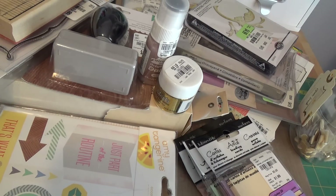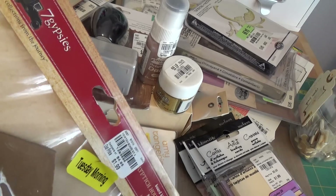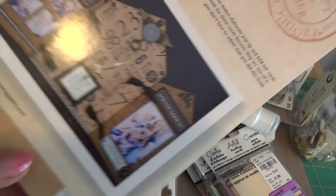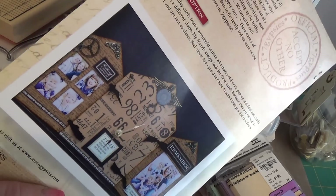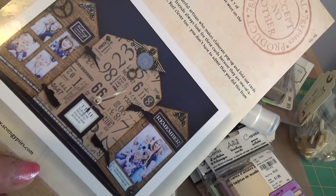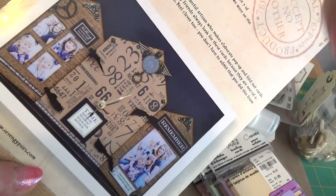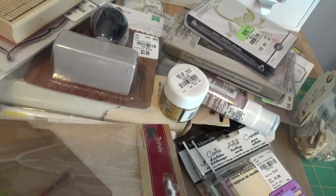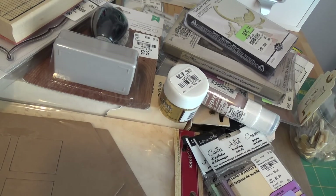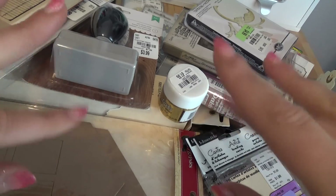Last but not least in my Tuesday Morning haul — thank you guys for sitting through this — I found one Seven Gypsies thing in clearance for $1.59: the house journal book chipboard album. I'm going to use it just like they show it, putting pictures and whatnot in it for the house. So even though I didn't get everything on my list, I found some magical goodness for National Scrapbooking Day. Thank you so much for watching and as always, keep crafting!